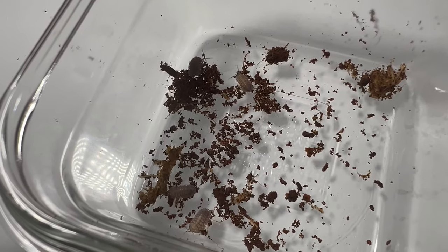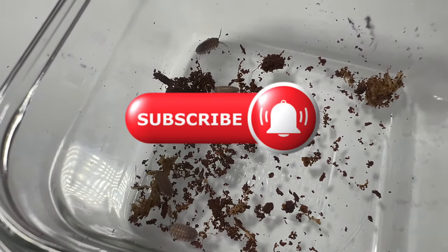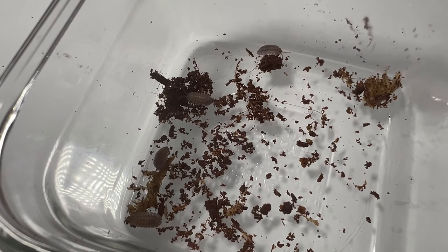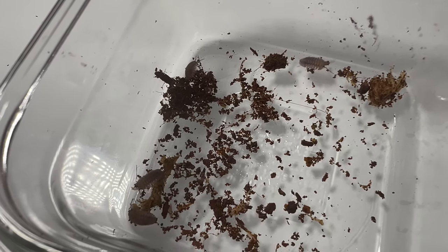Welcome to Terramirida Gardens. Today we're delving into the fascinating realm of Armidilidium pericae, commonly known as the Spanish Porcelio. Did you know that these tiny creatures possess a remarkable ability to roll into a defensive ball? Let's delve deeper into the secrets of this intriguing species.